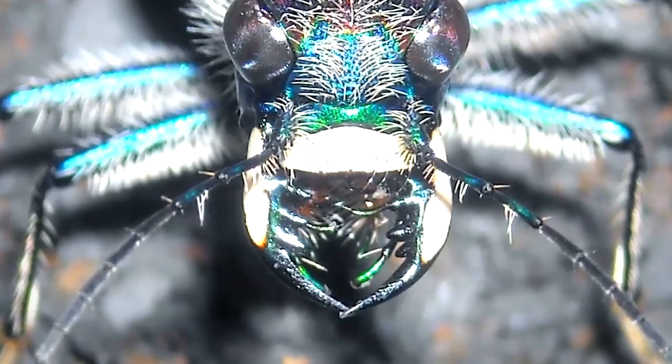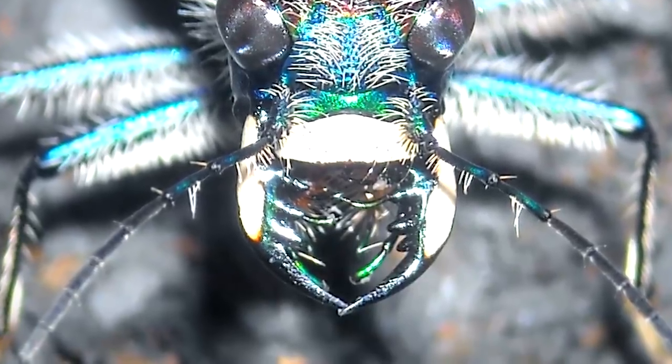When you pull out a tiger beetle, it's going to try and bite you. But don't worry — those jaws look impressive, but they don't draw blood. They just pinch the skin. But if you're concerned about being bitten by anything, just hold it from the outside of the net when it's still in there and drop it into a container.